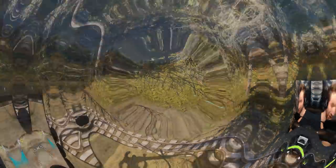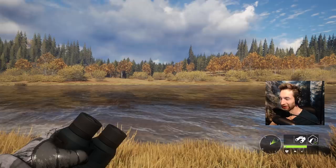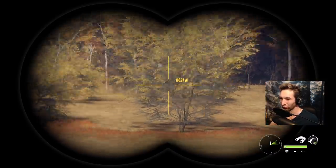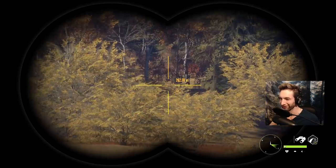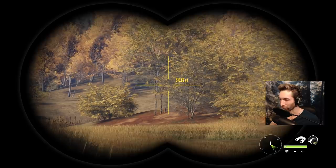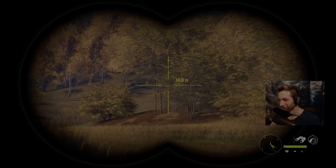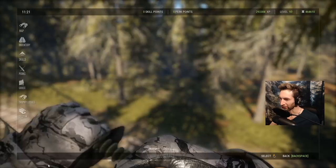I cut over to where the bucks should be right now and I don't see any sign of them anywhere. I don't really know where they're going. The only thing I know is they cross right underneath that tree stand at some point, so what I think we're gonna do is go back to that tree stand, change the time to maybe an hour before they drink, and see if we can cut them off as they're coming to their zone.